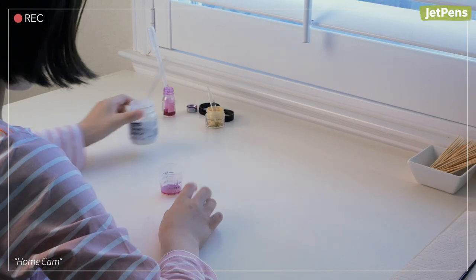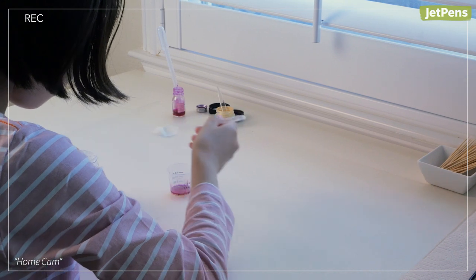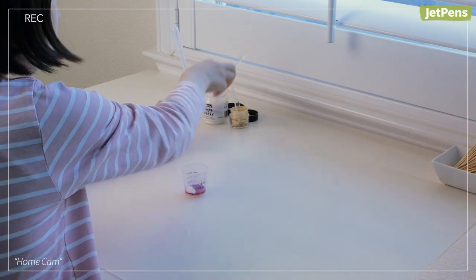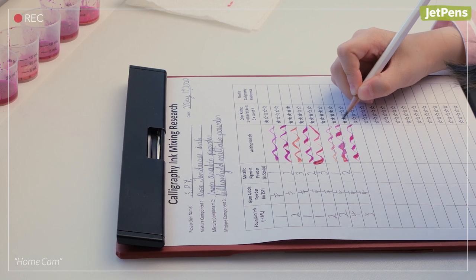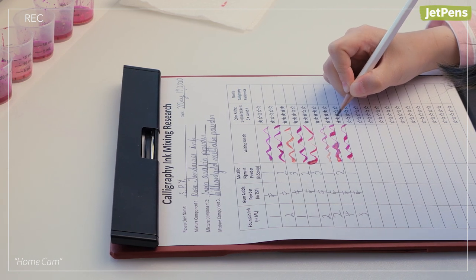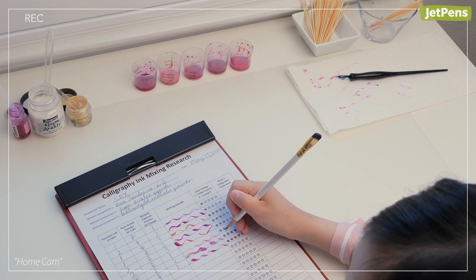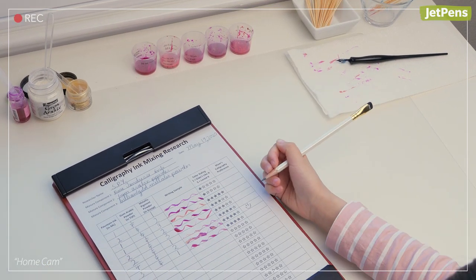The kids can mix together the PearlEx, gum arabic, and fountain pen ink however they like. You can give small tips before they start — for example, a little bit of gum arabic will go a long way — but let them experiment on their own. They can write down the ratios on a test results sheet you and your child designed together. Kids grades 3 and up can describe or rate each mixture and make a table of results. When you check on them, you can judge the mixtures yourself and share which one you liked best.